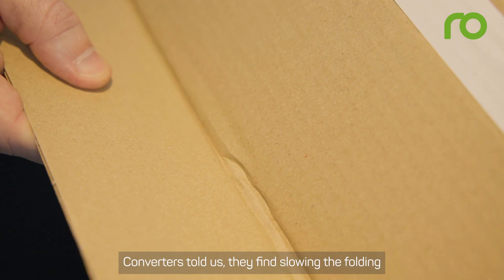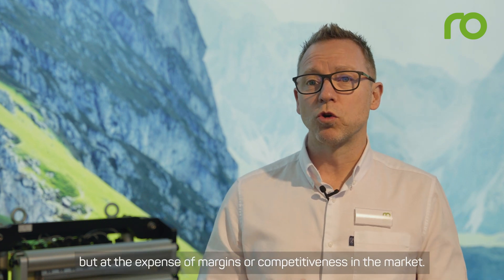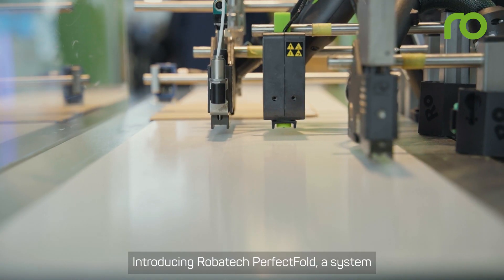Converters told us they find slowing the folding and gluing process helps to improve folding accuracy, but at the expense of margins or competitiveness in the market. Introducing Robotech Perfect Fold.